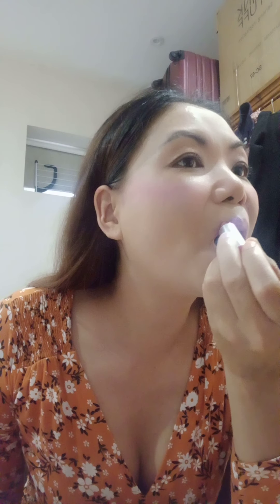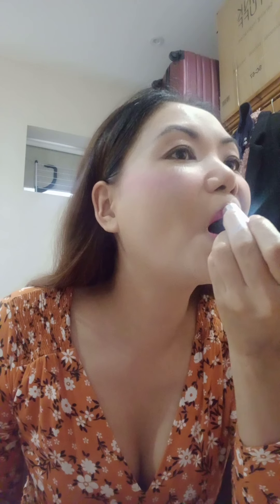The last makeup product is lipstick. Today I will be using a freebie from Clinique — this is a new shade, a new nude color from Clinique. They gave it to me to try on.